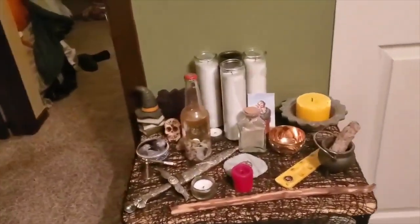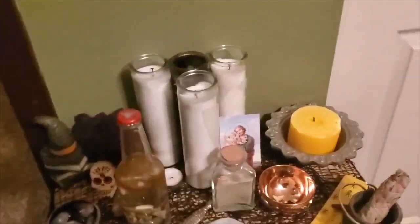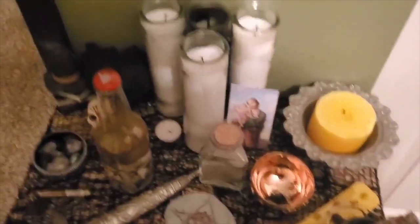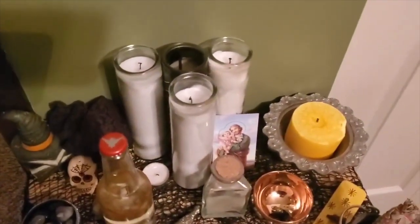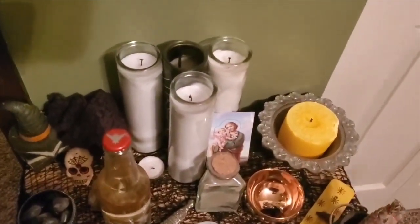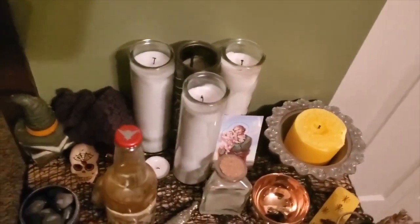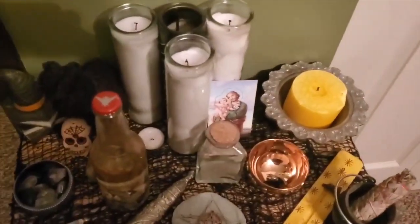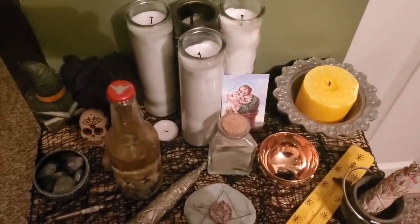And yeah, this is my 2020 altar. I like it so much, I love it so much, and I'm connected to everything on this thing. Anyway, I hope you guys enjoyed this video. If so, subscribe to my channel. If you are watching this on Facebook, follow this page. Love you guys so much. I'll see you guys very soon. Blessed be — until we meet again.